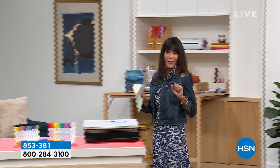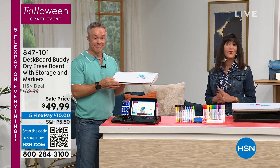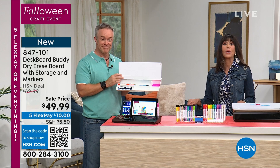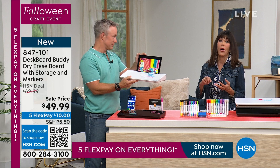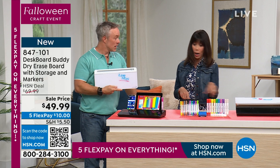We're moving on to another brand new item with Bill Duggan. We all need to be organized — most of us are not. Brand new today is the Desk Board Buddy. It's going to be your dry erase board, your message center, and your desk caddy — whether it's home, for kids going back to school, or the dorms. Today we have it marked from $69.99 to $49.99. You get the markers, the eraser, everything you need to get organized.